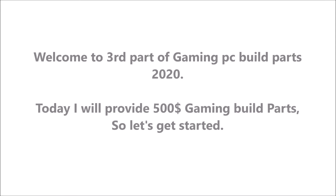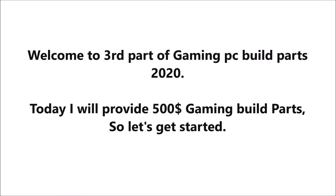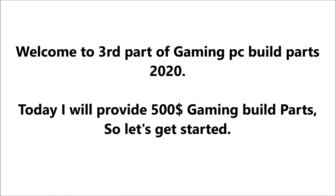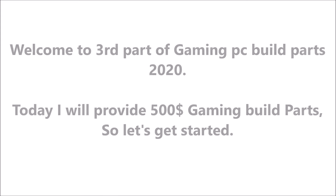Welcome to the third part of Gaming PC Build Parts 2020. Today I will provide $500 Gaming Build Parts, so let's get started.